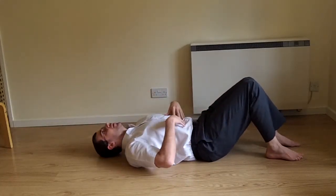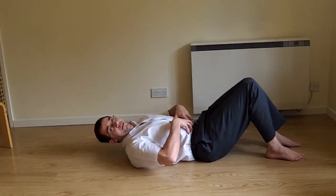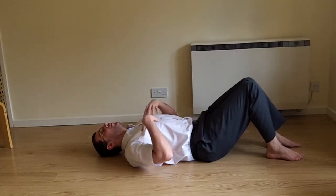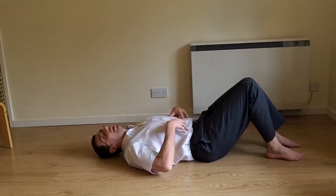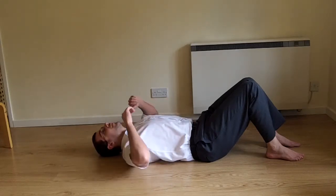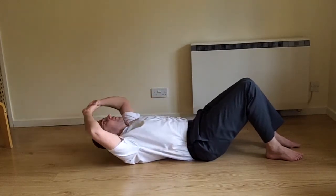I'm lifting my shoulders off the floor and compressing my stomach — I'm doing a sit-up using my stomach muscles. I shouldn't be using anything else to pull myself up. What will happen is the torso will bend, and that's fine — it's meant to. As I sit up, I keep my hands out of the way and that torso bends naturally.